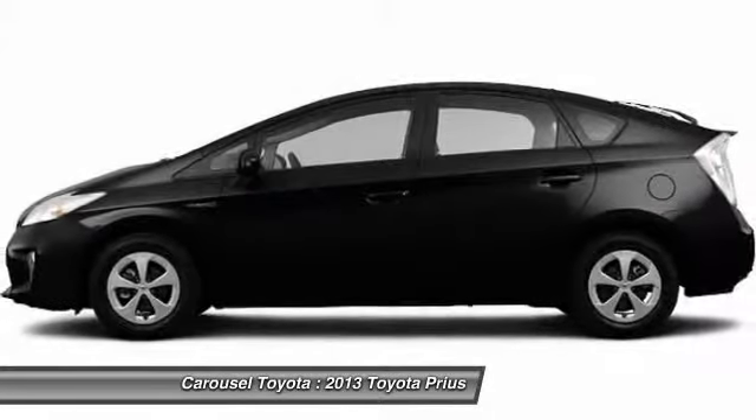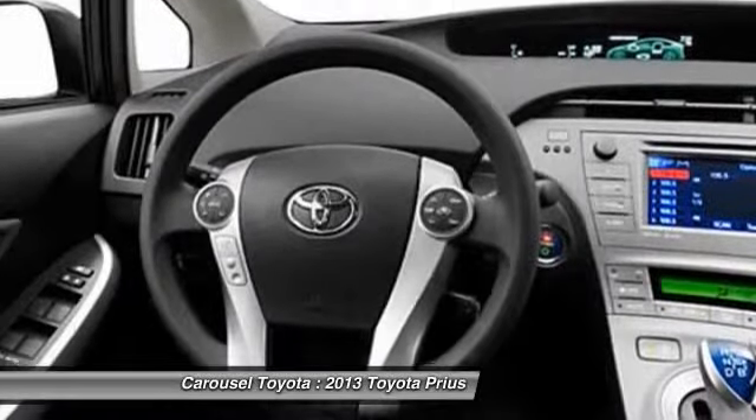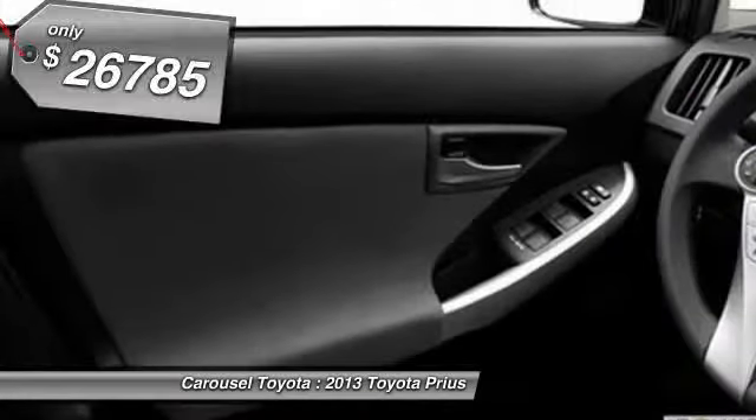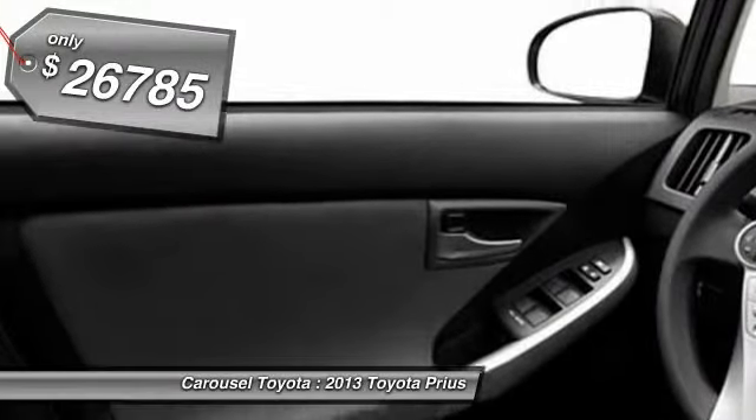Prius is a true full hybrid. One reason for its EPA-estimated combined 50-mile-per-gallon rating. And it's priced below $30,000.